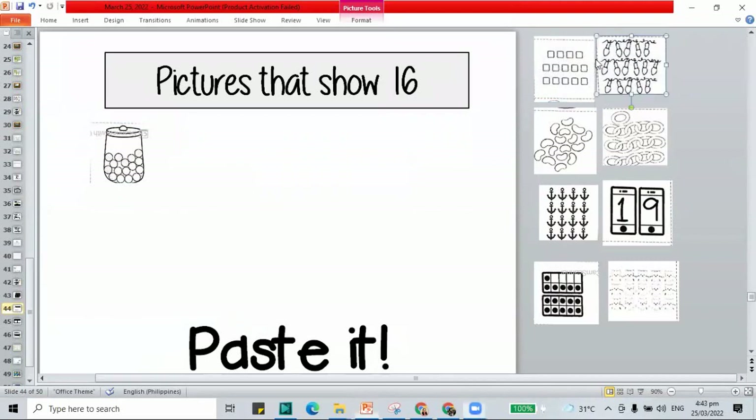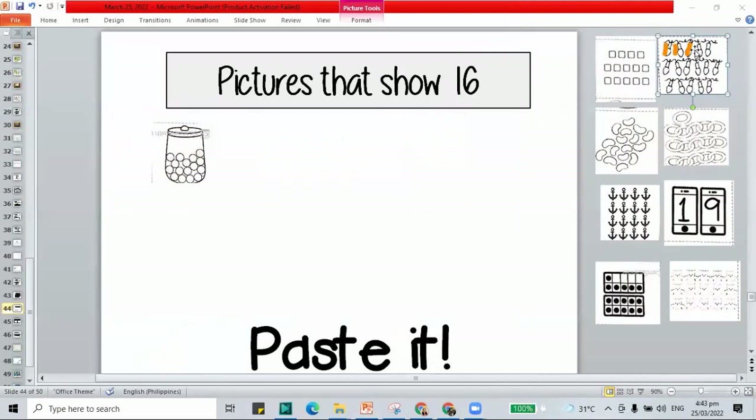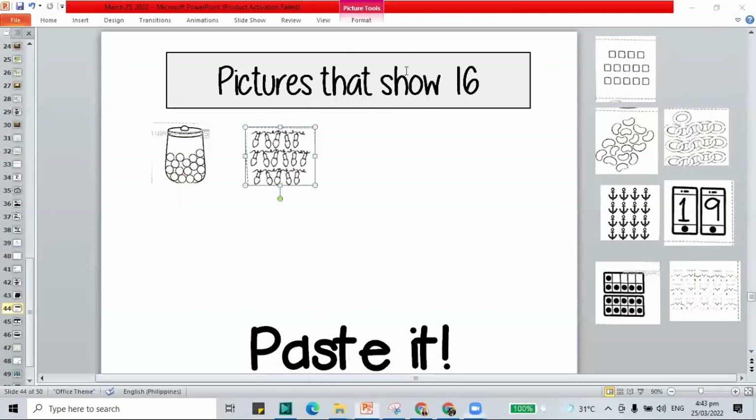How about the light bulbs? Count: 1 through 16. This shows 16 — let's put it inside the booklet. How about the beans? Count: 1 through 16. That shows 16 — put it inside.